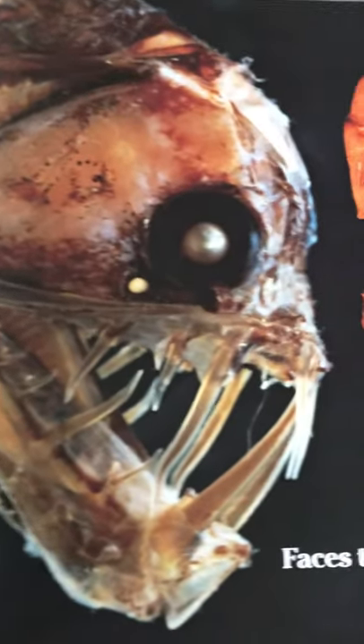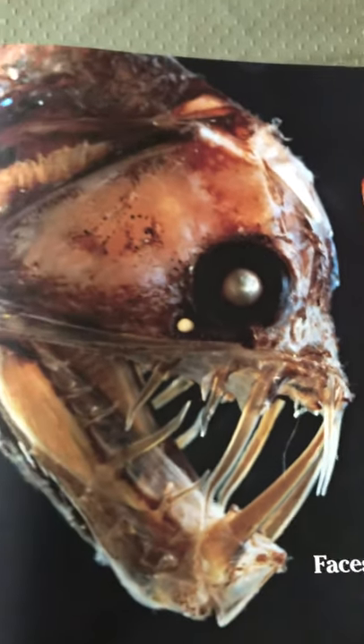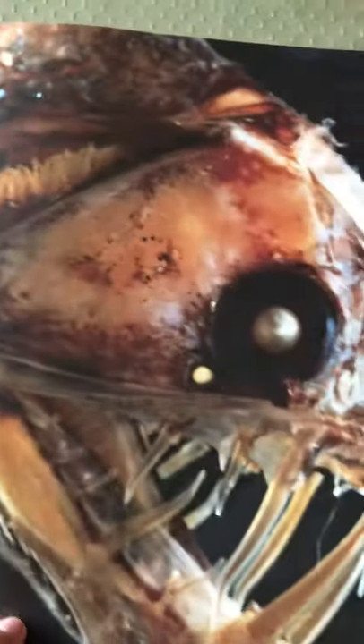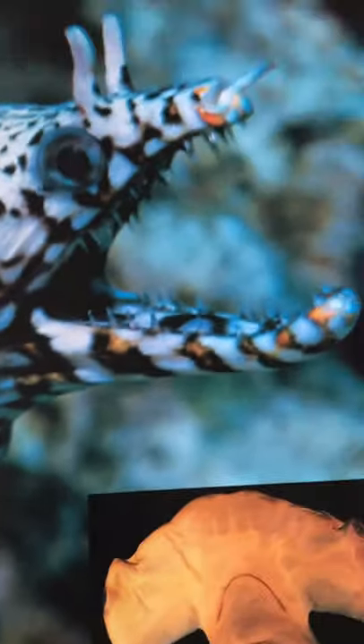Faces that are fierce — that is one fierce-looking face right there. And faces that look friendly. Looks like this fish is giving us a big smile. These look like two happy, peaceful fish. And this one's like throwing a kiss right there. Faces that could be sad or mad — look at this one. What do you think?